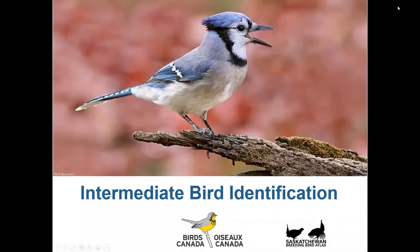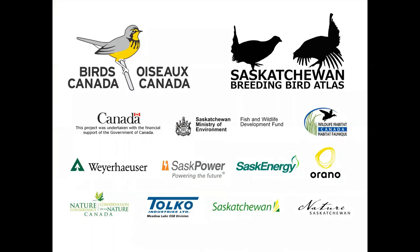Hi folks and welcome to Intermediate Bird Identification. I'm Leanne Latchimoy from Birds Canada here in Saskatoon. This video is made in part to support participation in the Saskatchewan Breeding Bird Atlas, a citizen science project that aims to determine the status and distribution of birds that nest across the province. Let's get started!